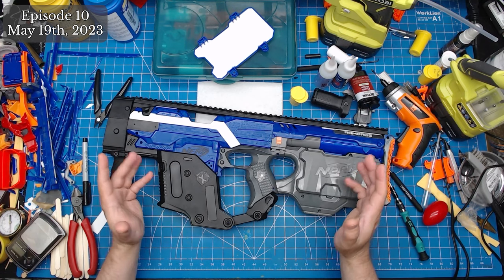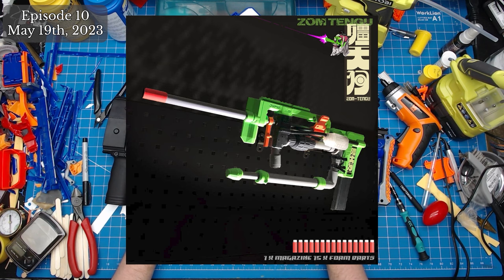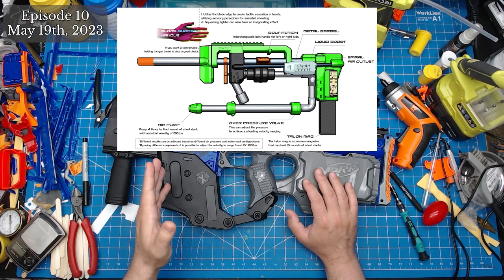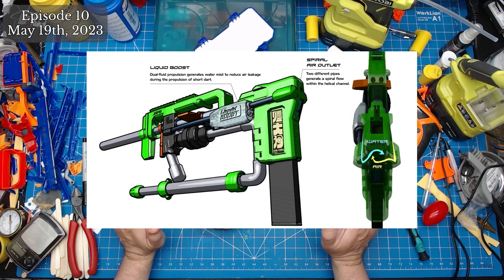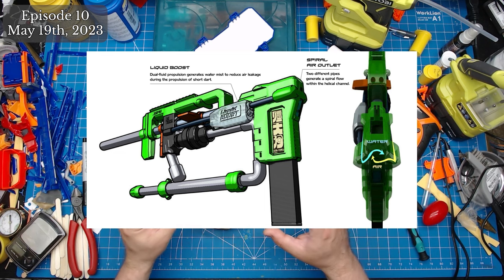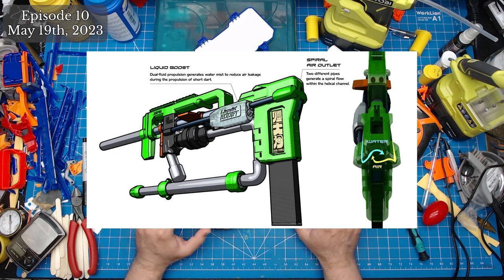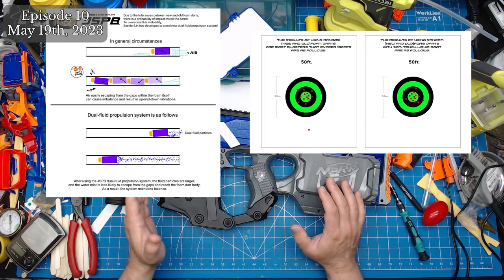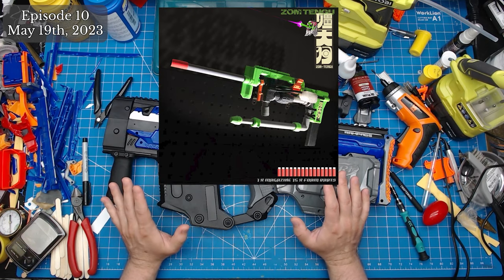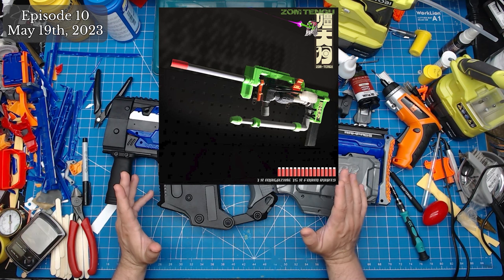JSPB's Dai Tengu is back from the grave with a new upgraded design dubbed Zombie Tengu. According to designer Ezekiel Lin, this new version trades air capacity and volume for a new dual-fluid propulsion system inspired by nitrous oxide systems in race cars. The idea is that water mist particles create a stronger seal between the dart foam and barrel. JSPB has an illustration on their website, as well as a grouping diagram showing performance both with and without the liquid boost system.